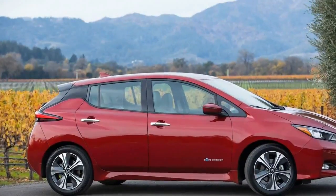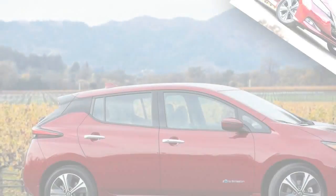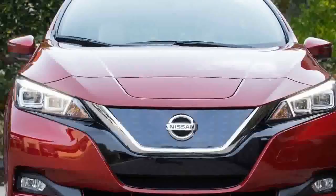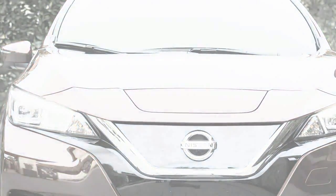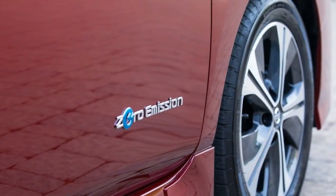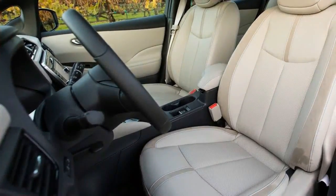Nissan says that lands the LEAF in a sweet spot between so-called compliance EVs — low-cost electrics with relatively limited range that manufacturers produce to meet certain regulations — and Chevrolet's Bolt EV and Tesla's Model 3, both of which offer greater than 200 miles of range but at a higher cost. Among the compliance cars, which include the Ford Focus Electric, the Hyundai Ioniq Electric, and the Kia Soul EV, the Volkswagen e-Golf's 125-mile range comes closest to the LEAF's. And for 2019, there's a LEAF Plus model coming with a 60.0 kWh pack and a range above 200 miles.